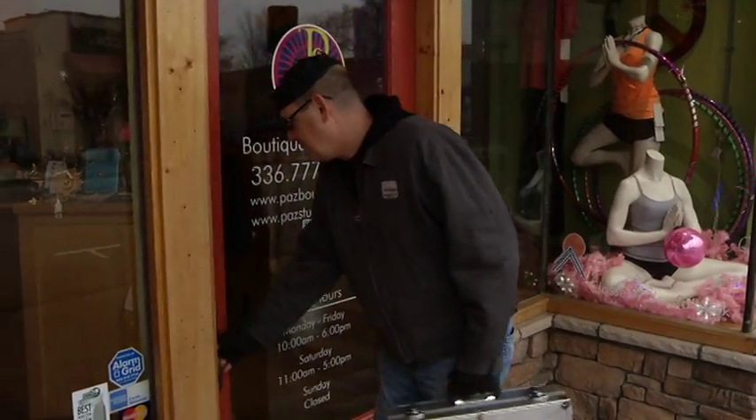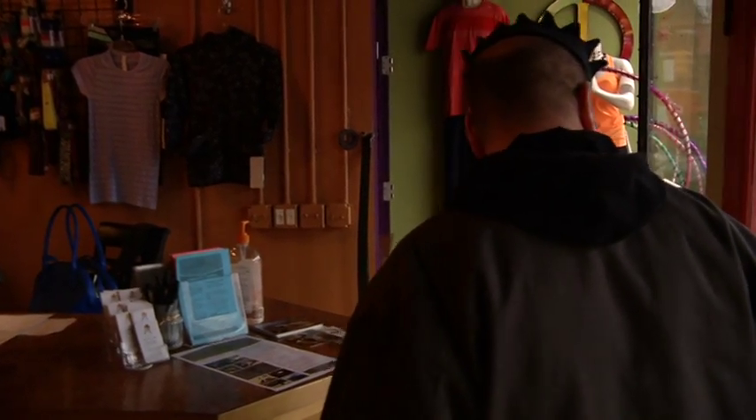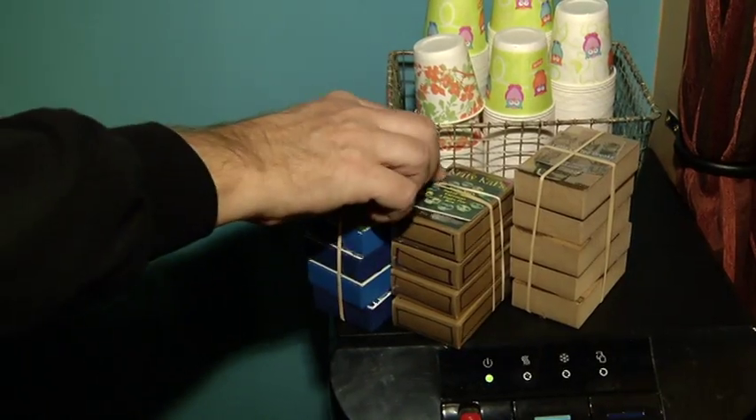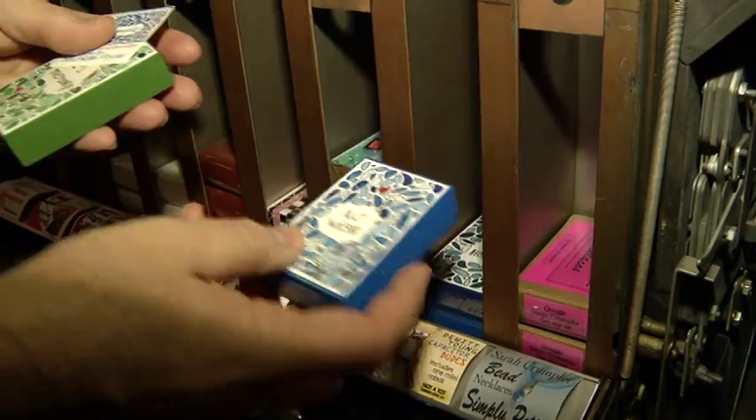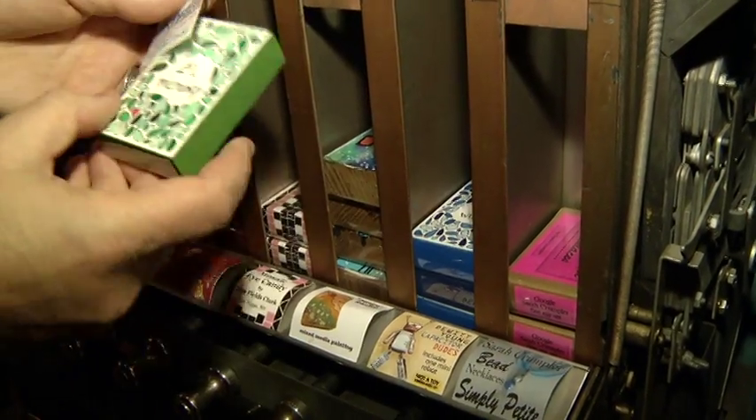Clark Whittington works full time on the Artomat project, maintaining the supply of artwork and restoring machines. People know what these machines used to do, so they're attracted to the repurposing. Relics from another age get new life, the public has access to affordable art, and artists get sales and exposure.